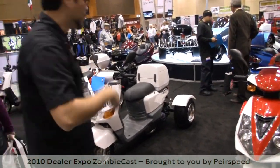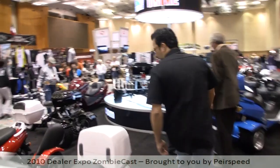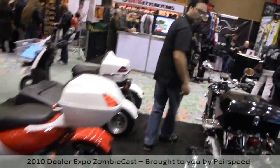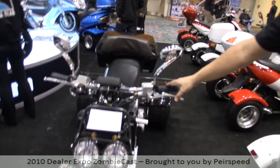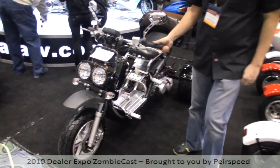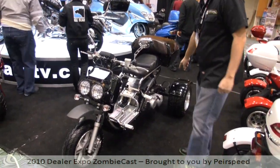Again, a lot of trikes. Let's go look at another one — recognize this? It's pretty true to the Honda Ruckus, except in trike format.